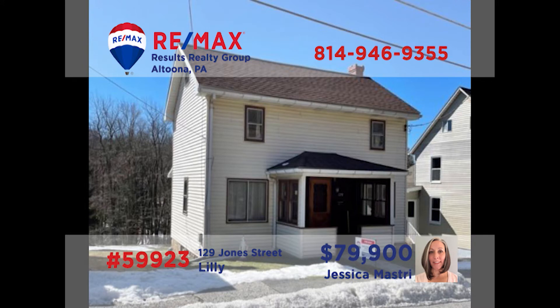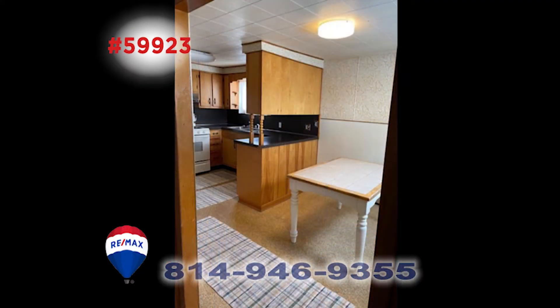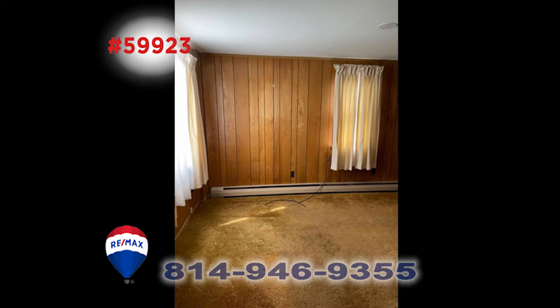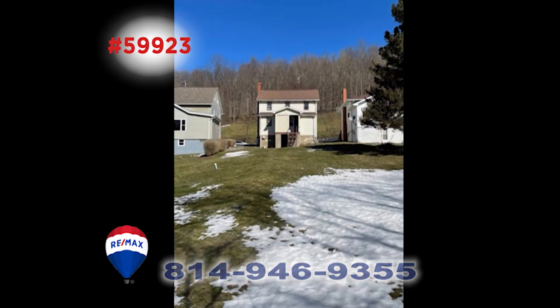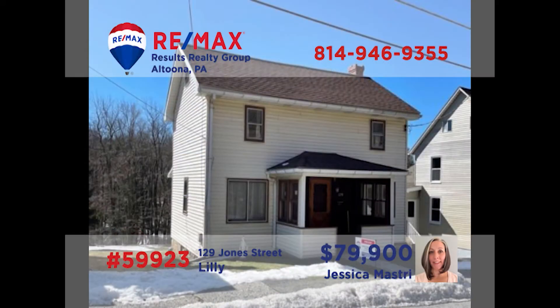Meet Jess Mastery on Jones Street in Lilly to take a look at this home that would be great for a first-time buyer. The kitchen is ready for your favorite recipe and the dining area is a short step away for added convenience. This three-bedroom, one-bath home has improvements that include drywall ceilings, new lighting, and tons of storage. There's also a nice yard and off-street parking. Why pay rent when you could own this one for less? Call Jess today.